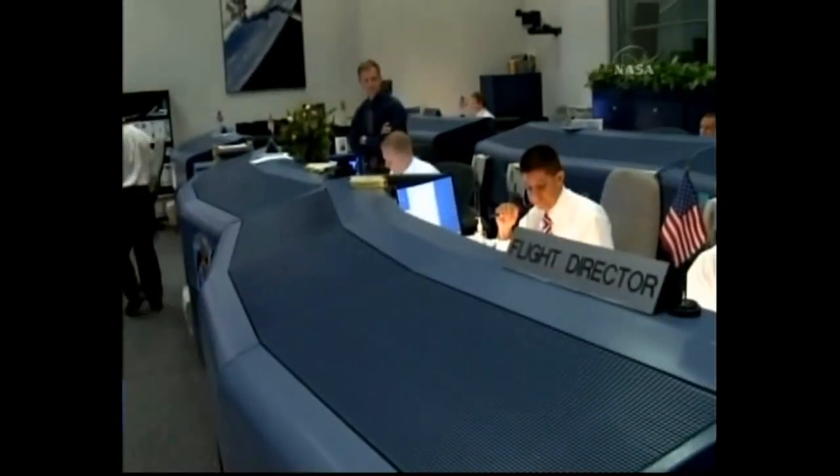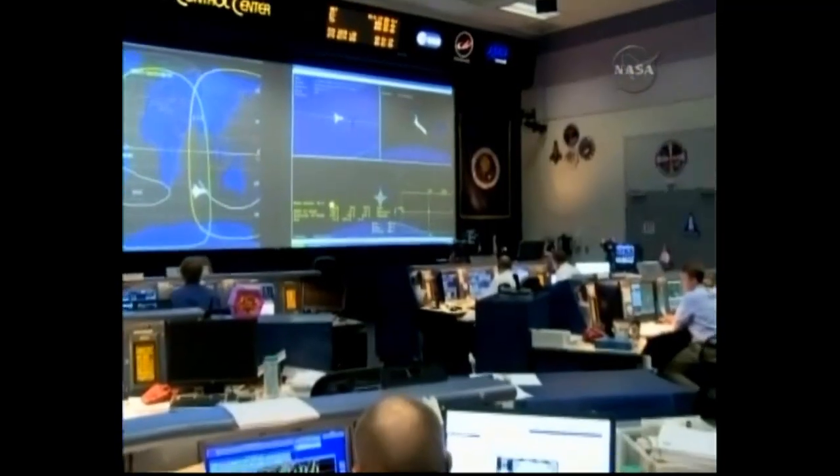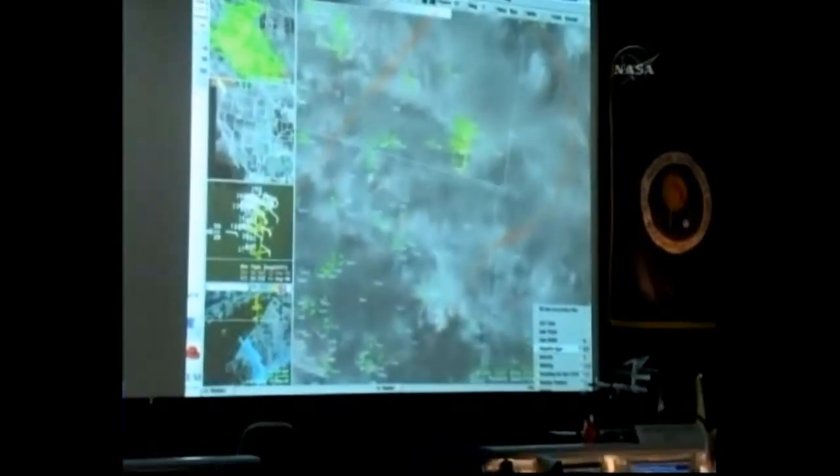We're ready. Discovery, we're ready for that maneuver. Okay, you can continue.